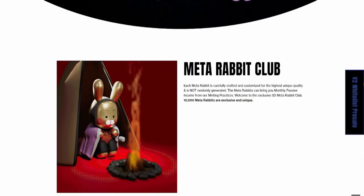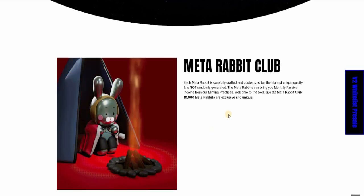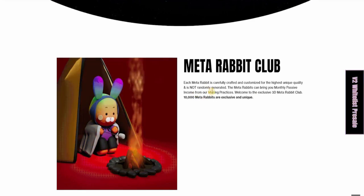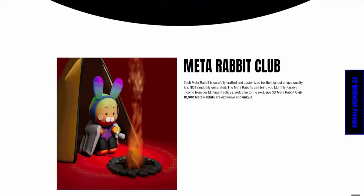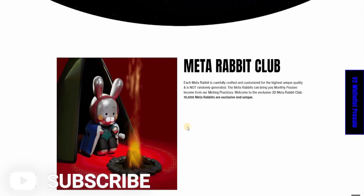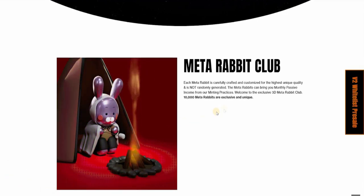Scrolling down the Meta Rabbit Club — each Meta Rabbit is carefully crafted and customized for the highest unique quality and is not randomly generated. This is something very important. If you look at the NFT, if you look at the creativity that's gone into each Meta Rabbit, you can see how amazing and how artistically they are developed. They are developed by hand — they are crafted, not generated using different techniques.